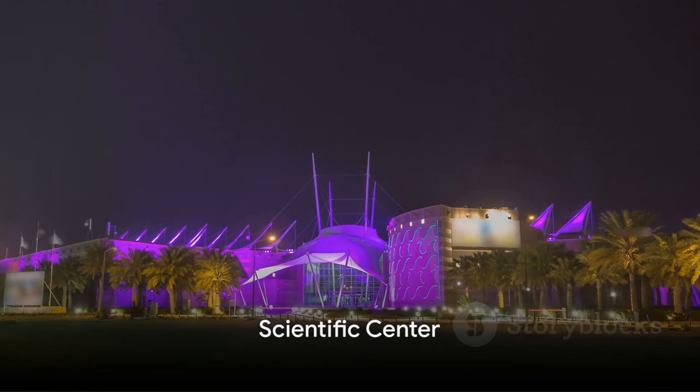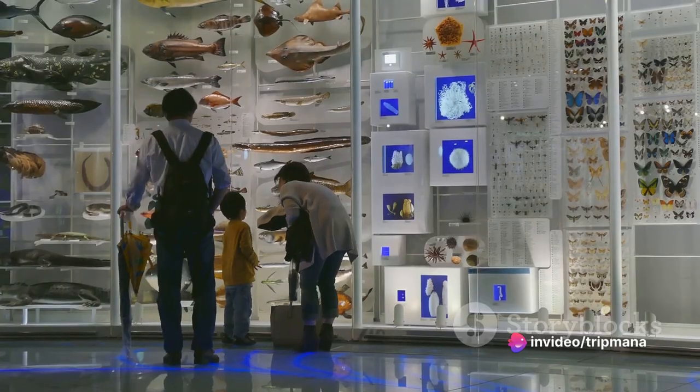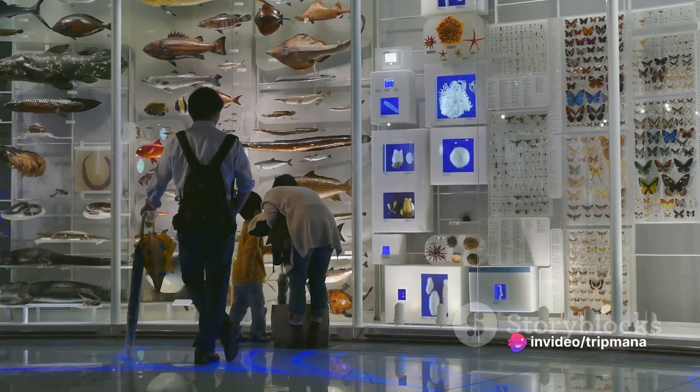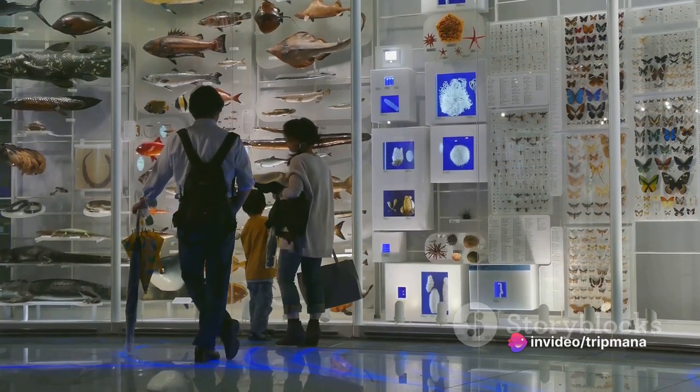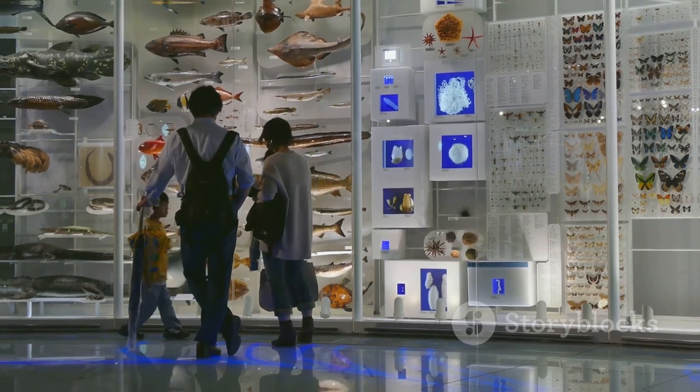Our journey takes us to the Scientific Center. This interactive museum and aquarium offers a hands-on experience for visitors of all ages. From exploring marine life to learning about environmental conservation, this center provides a fun and educational experience.